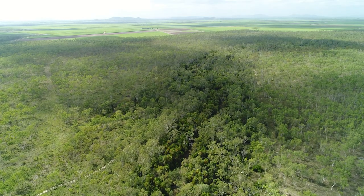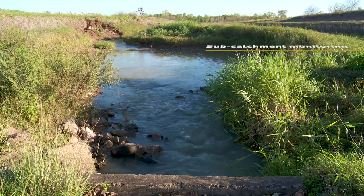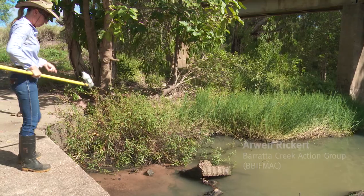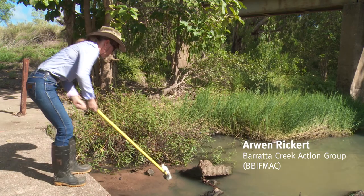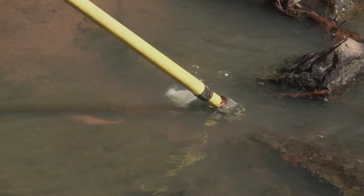Having the monitoring happening in a creek that is a long way from people's farms wasn't really relevant to farmers. So the Burrata Creek Action Group got some sub-catchment monitoring happening in four areas in this 5,000 hectare catchment, and it was really interesting to see the reaction of the farmers from that water quality monitoring.